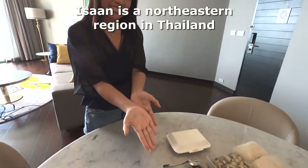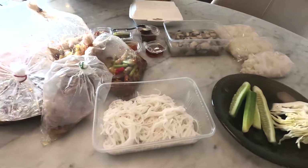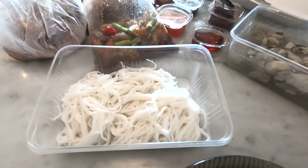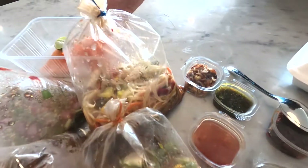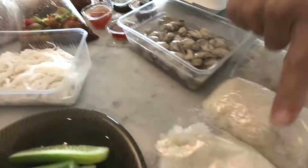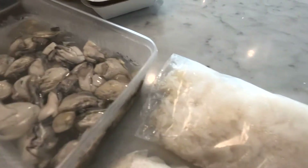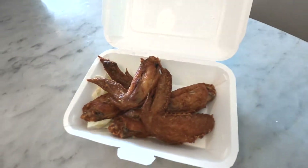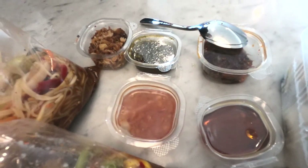We have some salad, noodle, canomteen, tamtoa, papaya salad, and salmon salad. We will open the plastic bags — sticky rice, three bags of sticky rice, chicken wing, fried chicken wing, look at that! And a lot of sauces and spices.